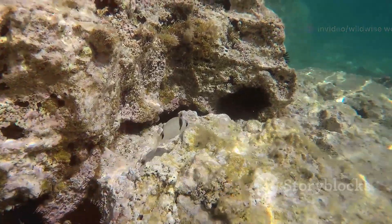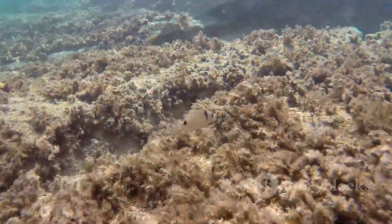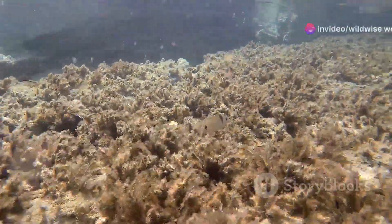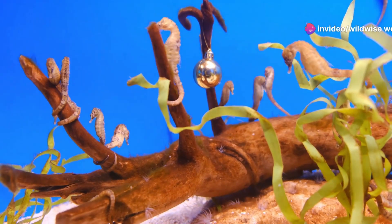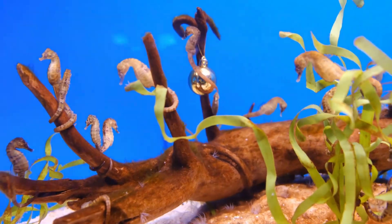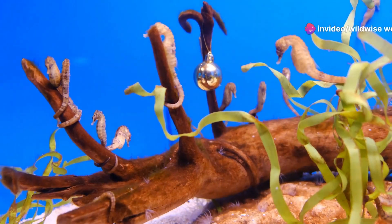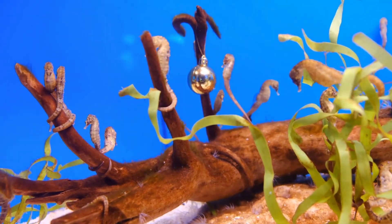Yet despite their unusual appearance, seahorses possess all the hallmarks of a fish. They belong to the family Syngnathidae, which also includes pipefish and sea dragons. They have gills for breathing underwater, hidden behind small openings on the sides of their heads. They also have a swim bladder that allows them to control their buoyancy, and most importantly, a backbone — the defining characteristic of all vertebrates.